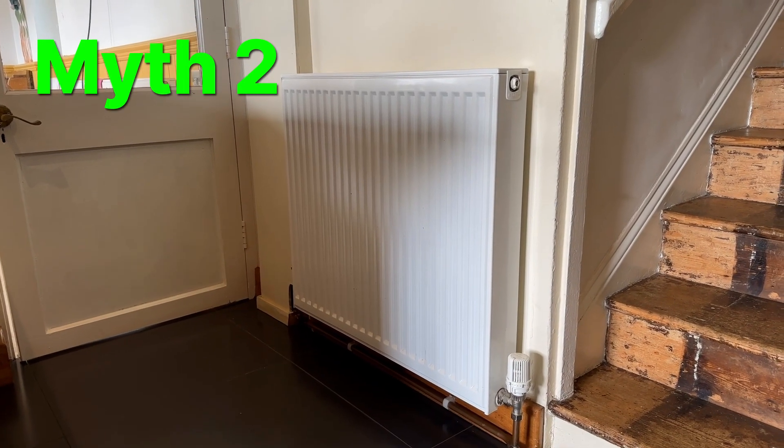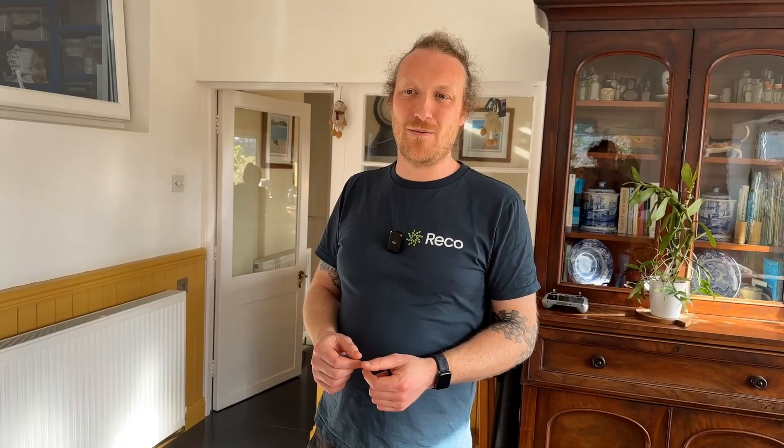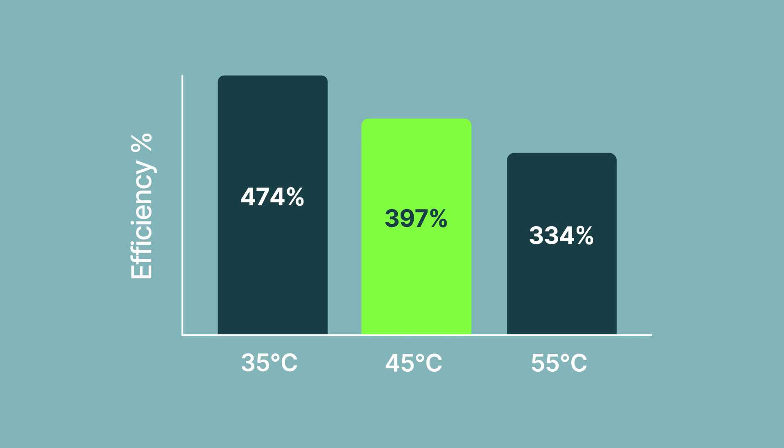Myth number two: you have to have underfloor heating and radiators won't work. When designing heating systems to work alongside heat pumps, we can choose the flow temperature. The higher that temperature, the more energy it uses, but radiators at 45°C are still very efficient — we don't design above that, though some go to 50°C. Underfloor heating is more efficient because it can run at 35°C, but the system still works very well with radiators.